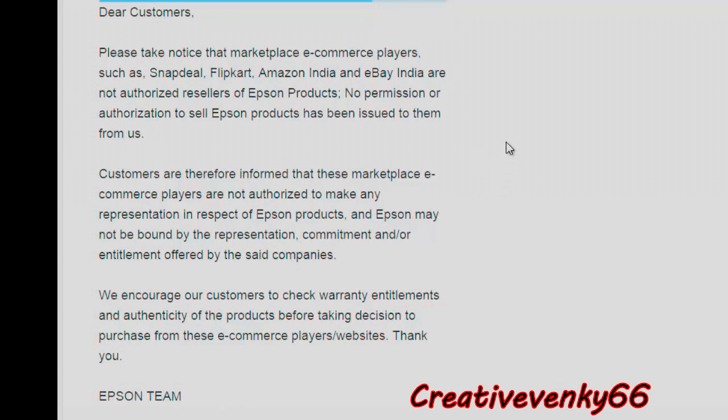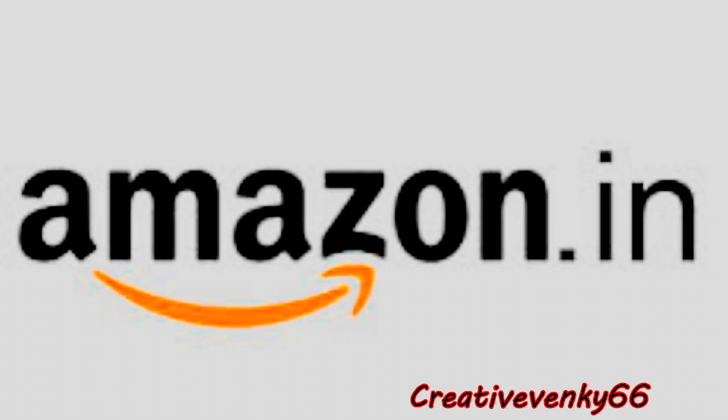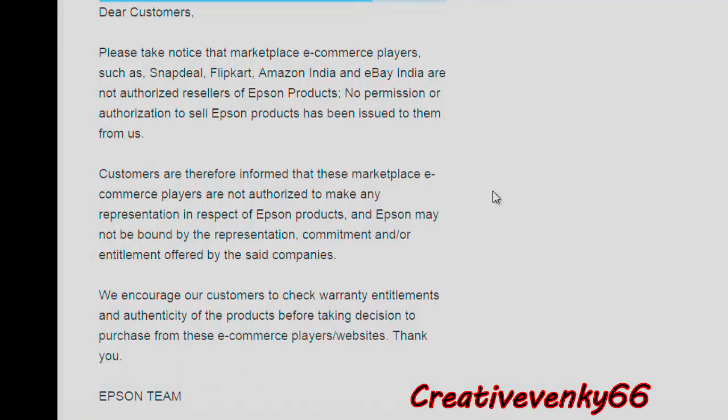Here is what Epson's website says: Please take notice that marketplace e-commerce players such as Snapdeal, Flipkart, Amazon India, and eBay India are not authorized resellers of Epson products. No permission or authorization to sell Epson products has been issued to them. Customers are informed that these e-commerce players are not authorized to make any representation in respect of Epson products, and Epson may not be bound by any commitment or entitlement offered by these companies. We encourage customers to check warranty entitlements and authenticity before purchasing from these e-commerce players.